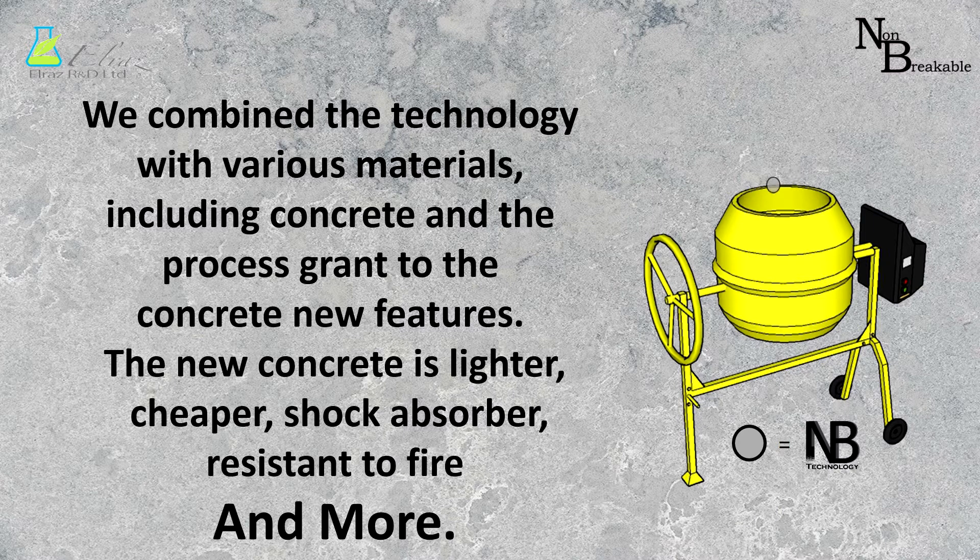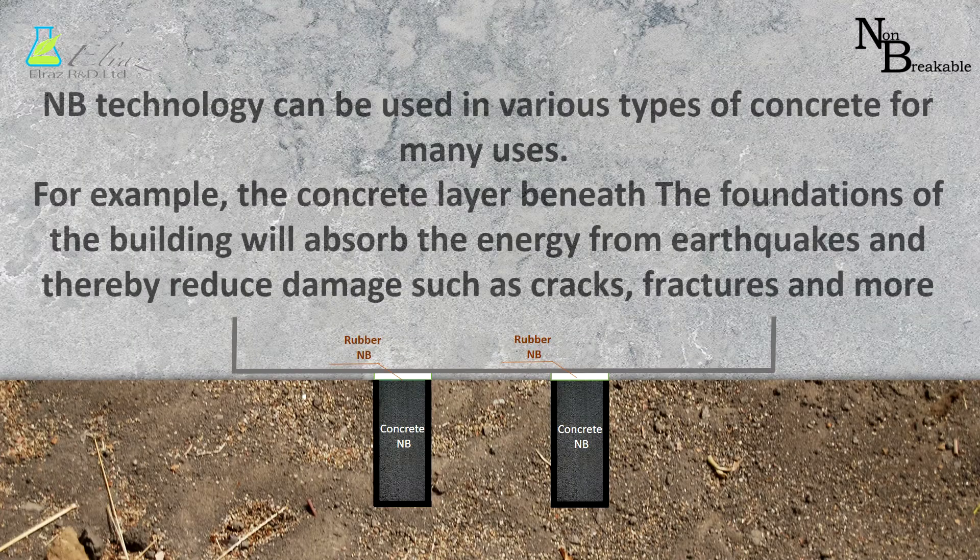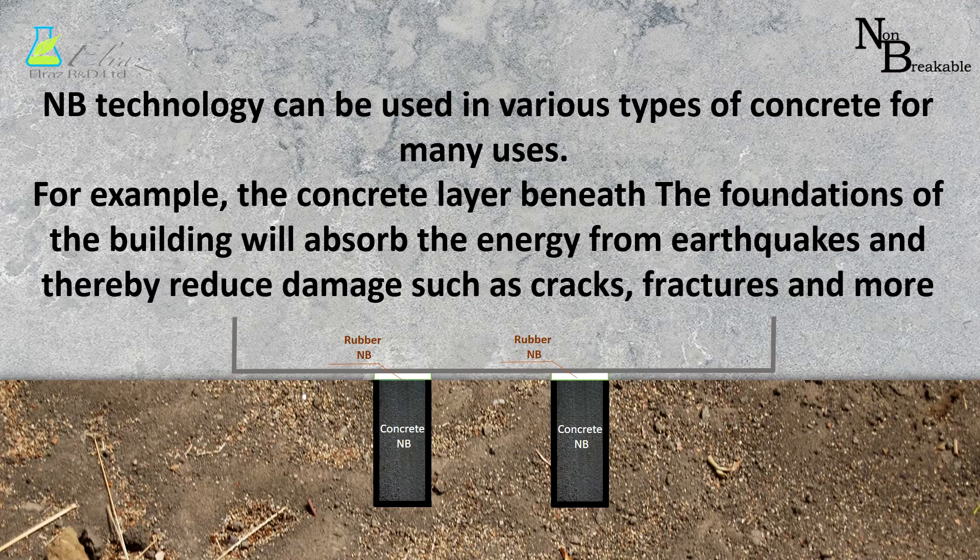The new concrete is lighter, cheaper, shock-absorbing, resistant to fire, and more. NB technology can be used in various types of concrete for many uses. For example, the concrete layer beneath the foundations of a building will absorb the energy from earthquakes and thereby reduce damage such as cracks, fractures, and more.